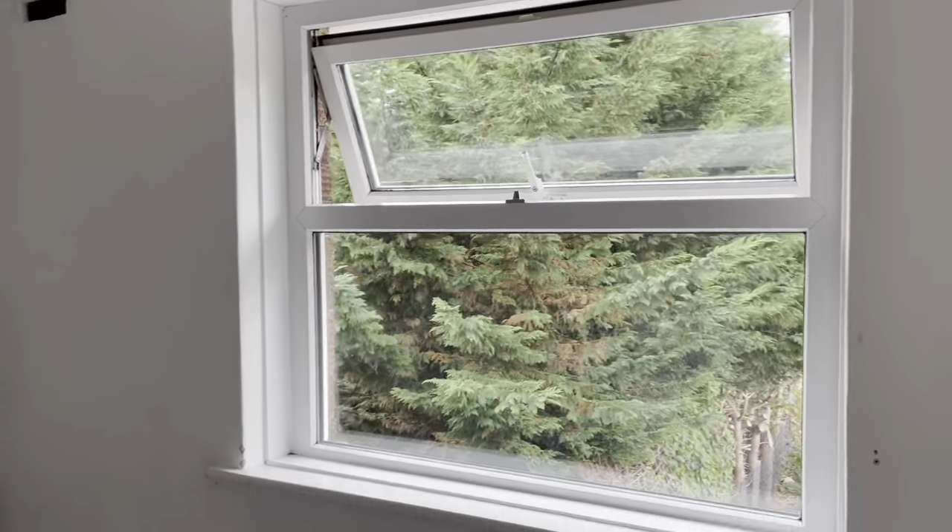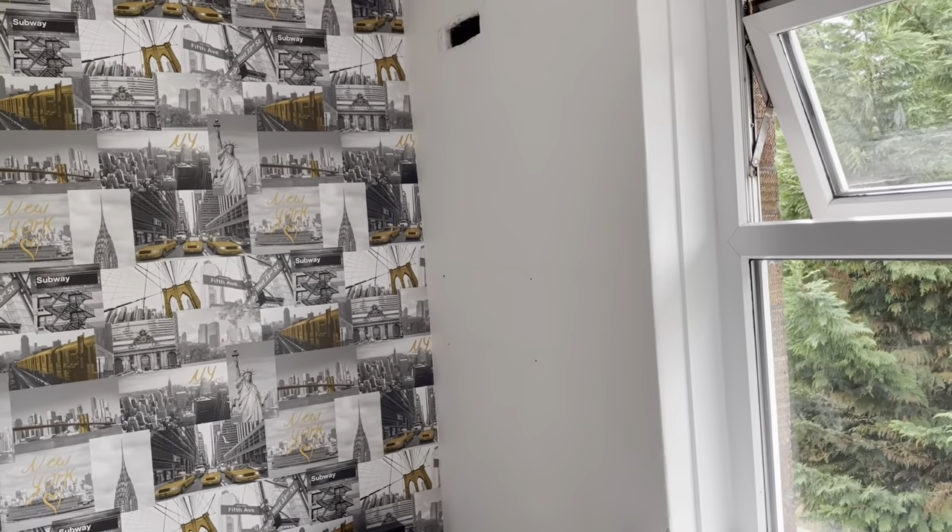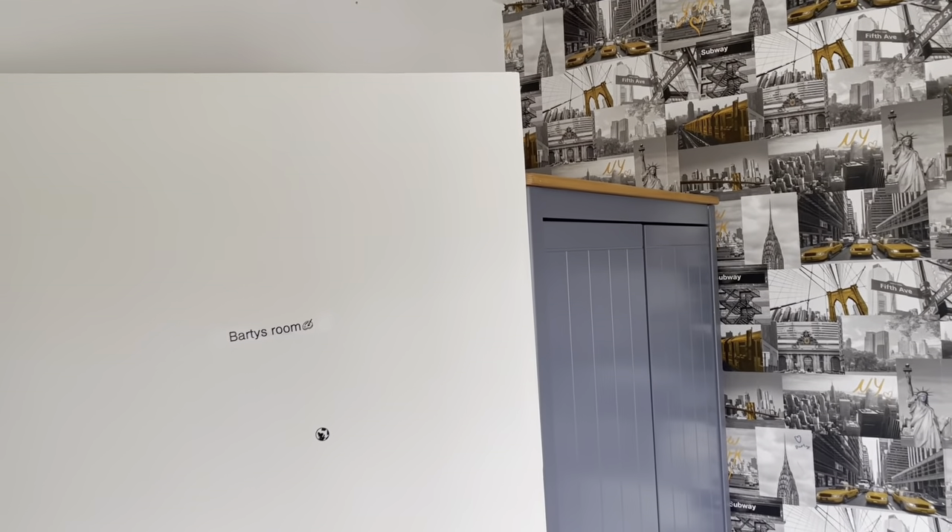Everything is all cleared — the shelves, the books, the TV on this side of the wall are all removed. The shelving that was here I am going to repaint gray. I have a gray paint for cabinets, so I'll be changing it from red to gray so that it matches the theme in the room, which is gray, black, and white. The wallpaper is not going to change.